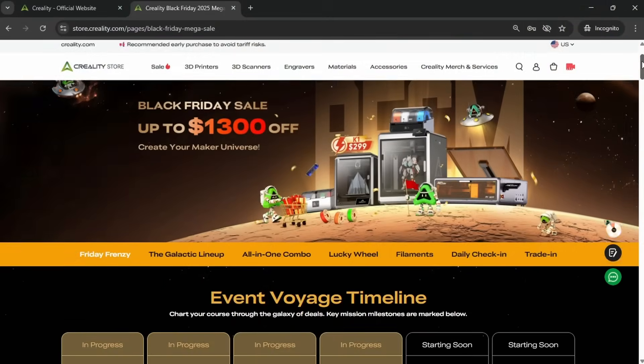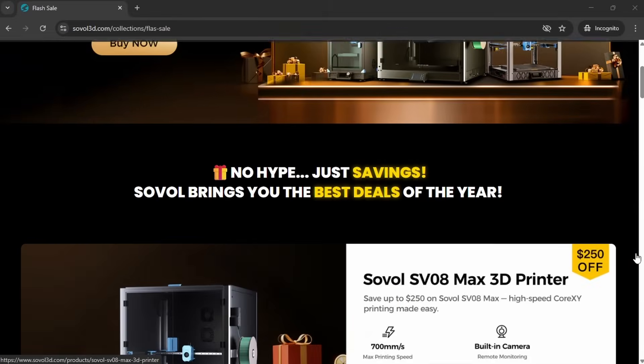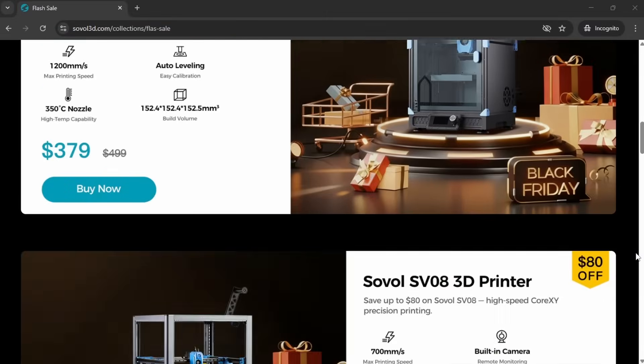Creality have discounts across the board, but I can't tell you much more than what you'll find yourself on the website as Creality don't seem to want to talk to me anymore. The basic information I got doesn't seem to match what I could see on the website, so my advice would be: if you have your eye on a Creality machine, just have a look for yourself and see if the current discounts help you out. Sovel have some small discounts of around 10% on their three main printer models.